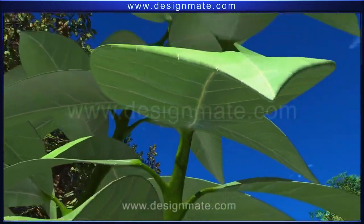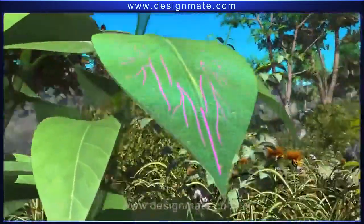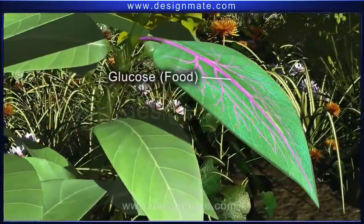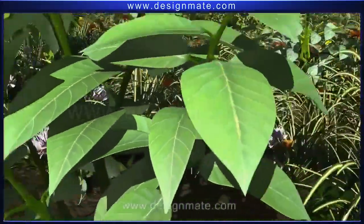So, during photosynthesis, oxygen is given as the life-sustaining gaseous component of the atmosphere, while glucose, or food, is transported to all parts of the plant and used for growth.